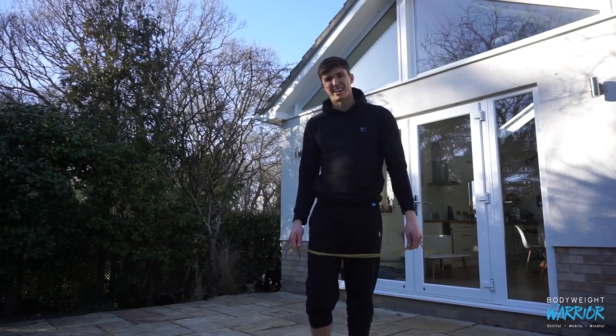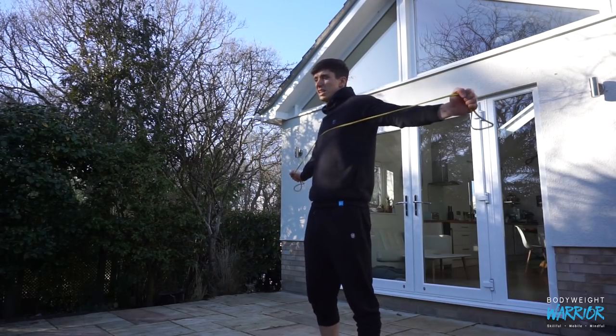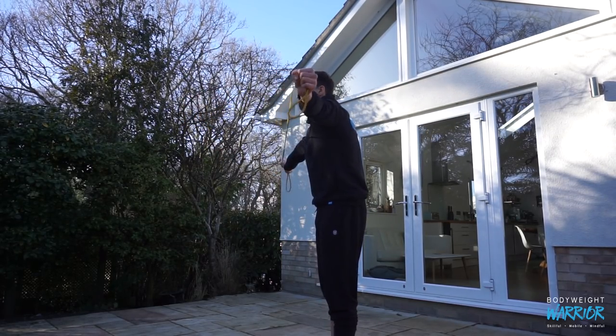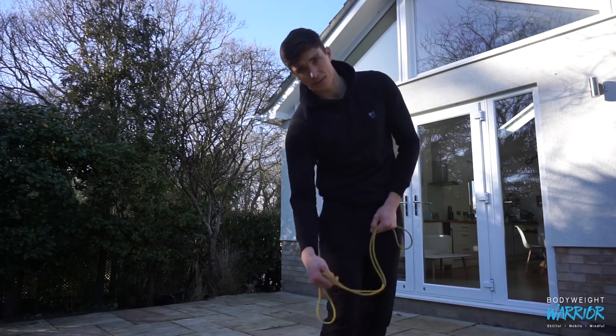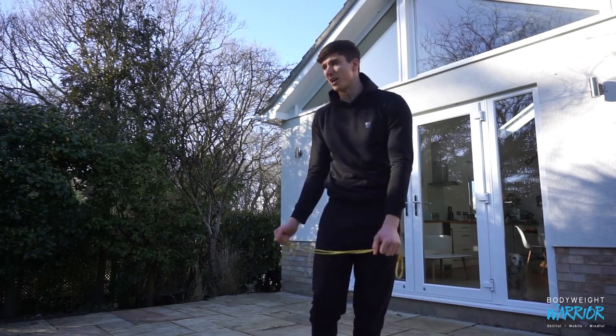Last but not least, serratus anterior pull-aparts. This is like a normal pull-apart, but the difference is you maintain shoulder protraction, so you focus more on the serratus anterior — the muscle that runs down the side of the ribcage. I've covered this in a previous video about upper body posture, which I'll link below.